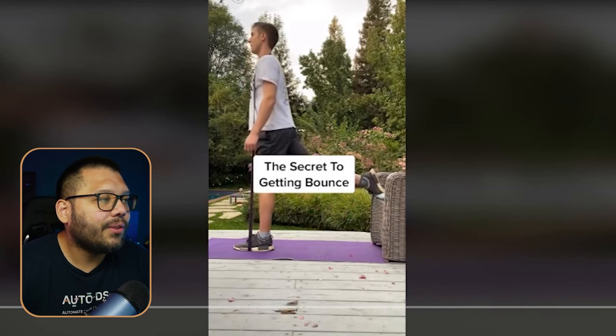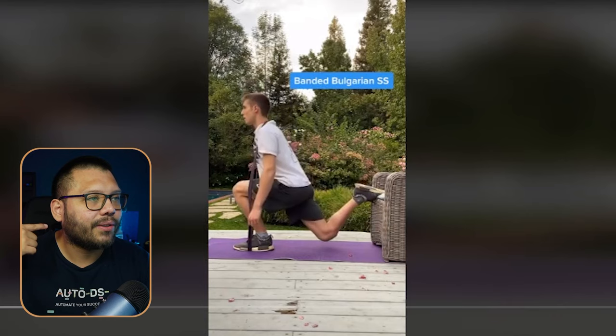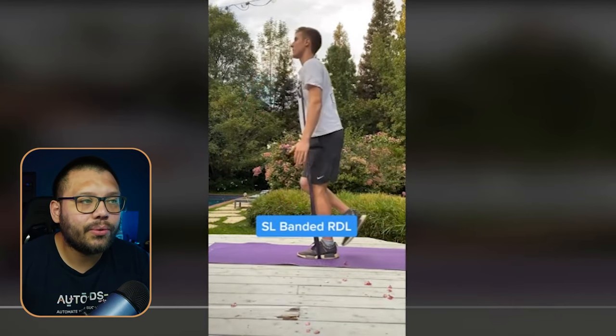On this video they're using basic resistance bands around their arms or legs and giving a few different exercises. All of these exercises you can also do with the vertical jump resistance training band, except in a more efficient manner because it's built for your legs with a harness to specifically target your legs.